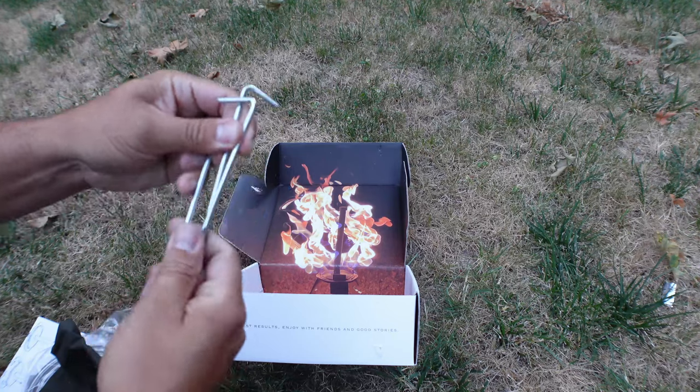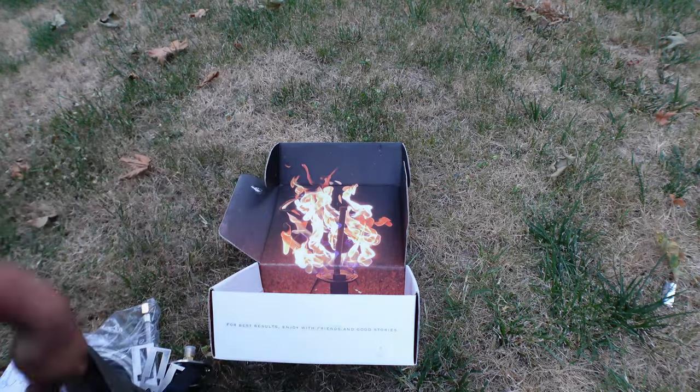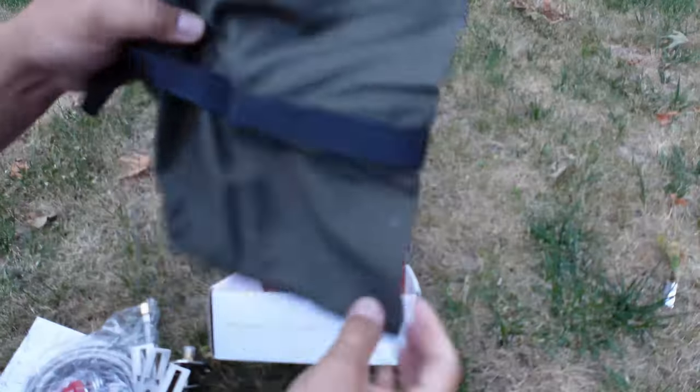With a standard 20-pound tank, it runs for about 10 to 15 hours of burning. When you're on max, which is a massive flame, it'll run for about three to four hours. It comes with a lifetime warranty on the device itself with a 90-day warranty for the hose.